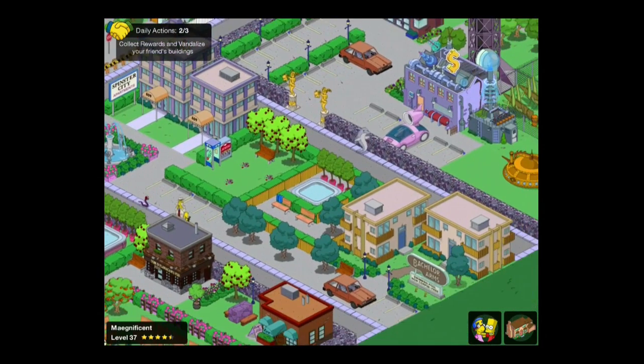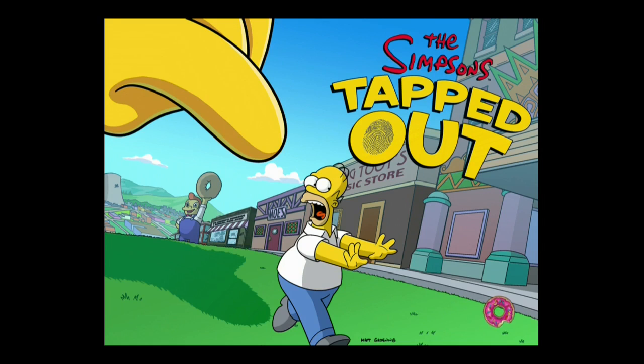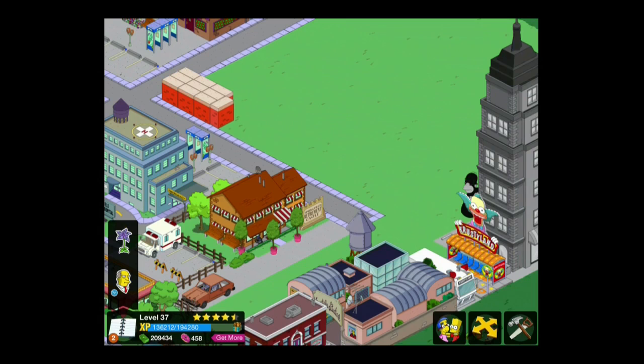We had a good look around some other Springfields as well and saw that some people had dressed these buildings up to look posh, and some had dressed them down to make them look a little more miserable. Either way the outcome was some really nice designed buildings. After half an hour of designing and taking ideas, this was what we finally came up with.